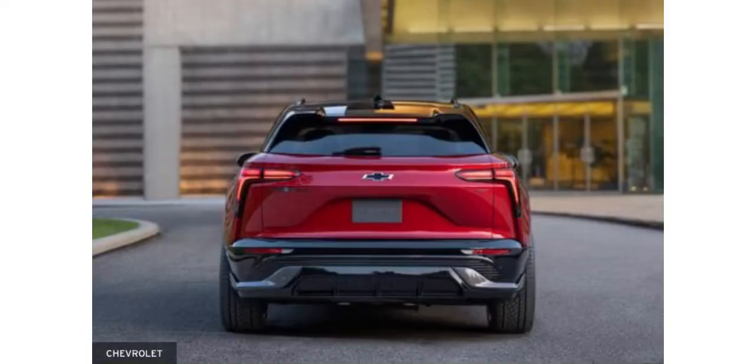Up next, we have the rear view. There is a small windshield wiper on the back and we have some new taillights. This is Chevrolet's new design for their future vehicles and models.